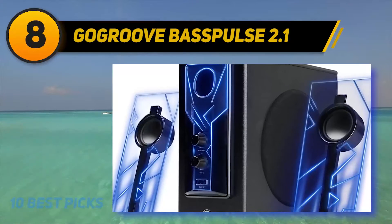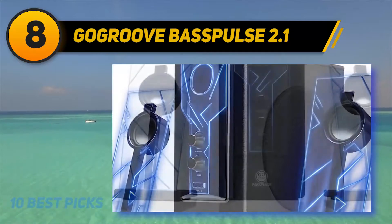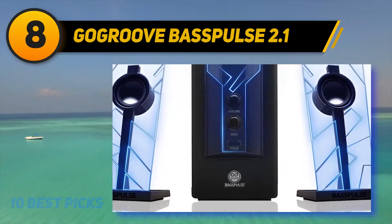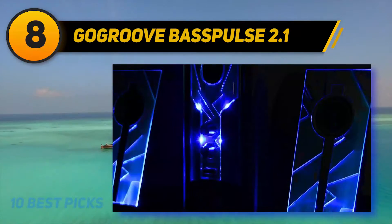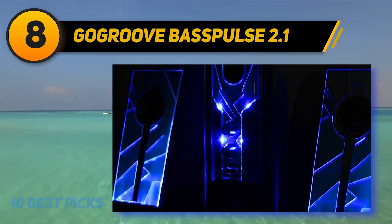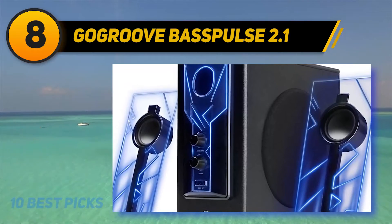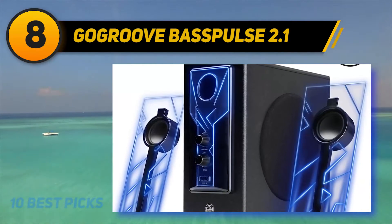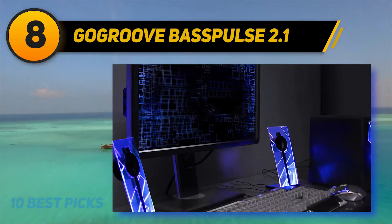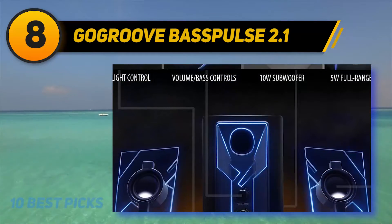Number eight on my list: GoGroove Bass Pulse 2.1. Make way for the king of bass, as the GoGroove Bass Pulse 2.1 speaker subwoofer system is sure to blow you away with its powerful bass. The speakers promise top quality bass with dynamic highs and warm mid-tones for a room-filling experience. They are versatile, connecting to all devices that support the universal 3.5mm audio port, and support multiple devices connected at once.